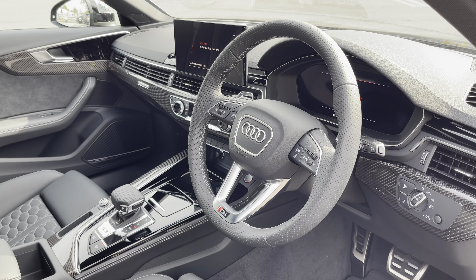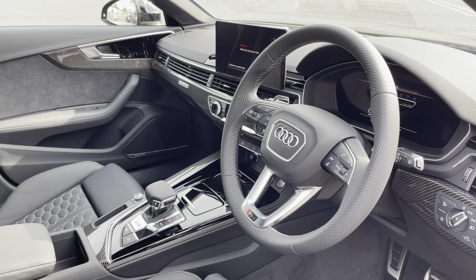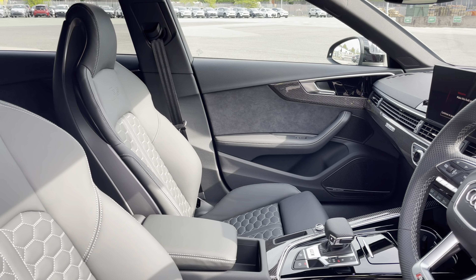And here we have the even more impressive front interior with the three-spoke multifunction steering wheel, which is heated and finished in black perforated leather alongside the carbon twill inlays which help to really refine the look of the interior.